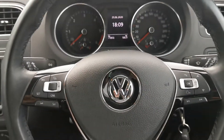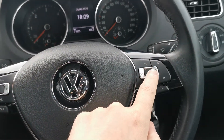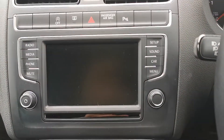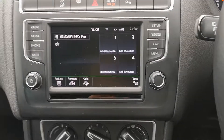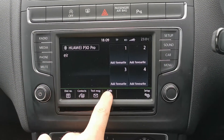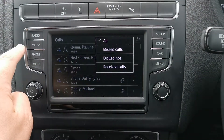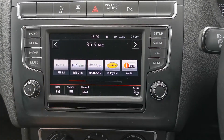71,000 kilometers on the clock. Leather steering wheel with cruise control and Volkswagen Bluetooth. Electric windows front and rear. She has the touchscreen display with Bluetooth and all your radio functions.